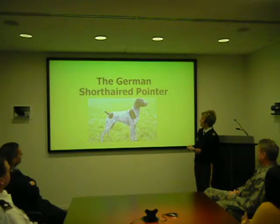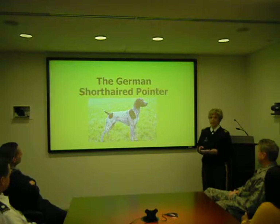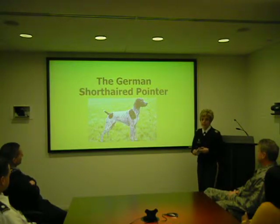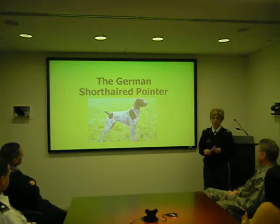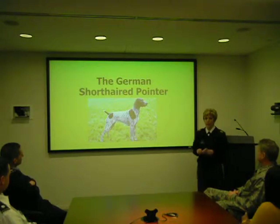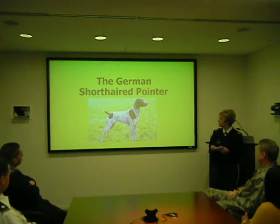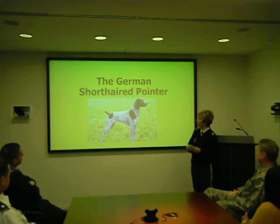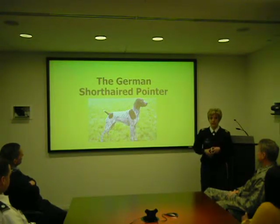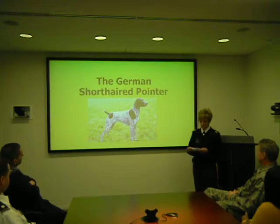I kind of compare them to potato chips where you just can't seem to have one. The American Kennel Club, also known as the AKC, recognizes over 175 different breeds of dogs. The German Shorthair Pointer ranks number 13 out of those 175 breeds. So today I would like to take some time to tell you where they came from, their appearance, their personality, and their general overall exercise and care of the breed.